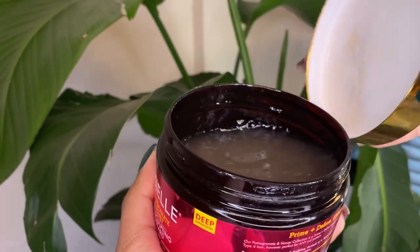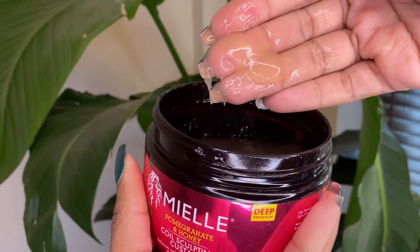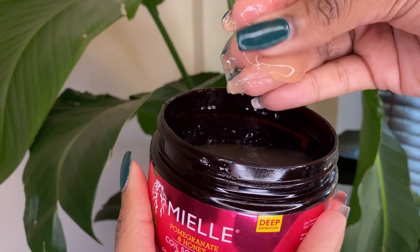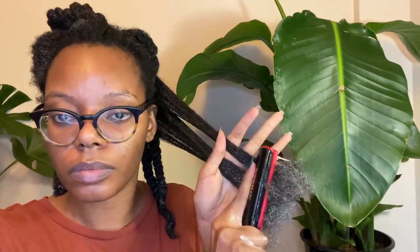Next, I add the fourth product: the Pomegranate and Honey Coil Sculpting Custard. It has a lightweight, gel-like texture and adds deep definition. The curl custard is the finishing touch in the trio of Pomegranate and Honey products. I warm it up in my hands, smooth it over my hair, and again brush it through. Once this is all done, I re-twist all my hair, put it up in a bun, and cover it with a plastic cap.